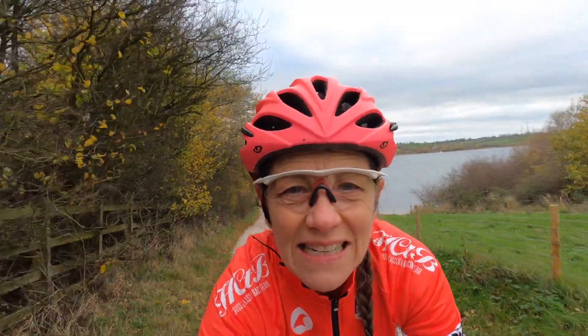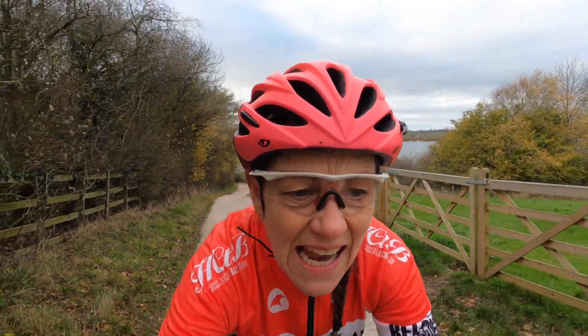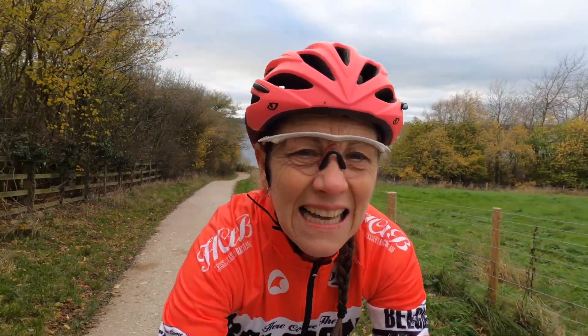I'm on the side now opposite the visitor centre and it's significantly hillier over on this side. The other side is relatively flat but it's not too bad really. Maybe for really tiny kids it might be a bit harder, but it's nice. There's less people over here as well, they tend not to walk this far.